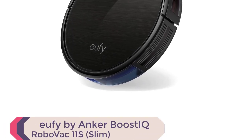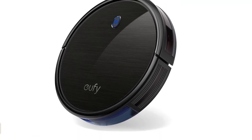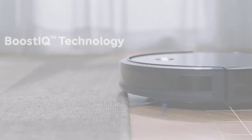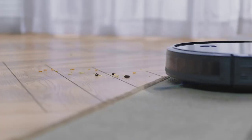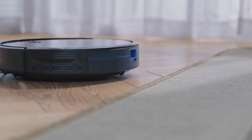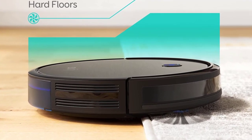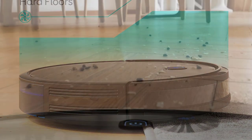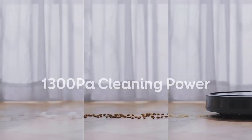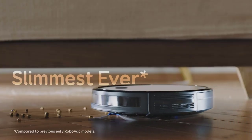Number 1: Eufy by Anker Boost IQ RoboVac 11S Slim. With its slim design, this robotic vacuum cleaner can effortlessly navigate through tight spaces and under furniture, leaving your floors spotless. Equipped with Boost IQ technology, the RoboVac automatically adjusts suction power to ensure a deep clean, while its anti-scratch tempered glass top cover and infrared sensor prevent damage to both the vacuum and your furniture. The vacuum also features drop sensing technology to prevent falls and automatically recharges when needed.